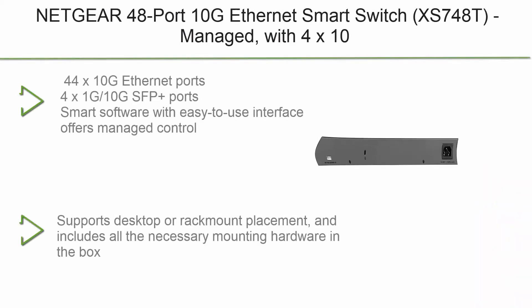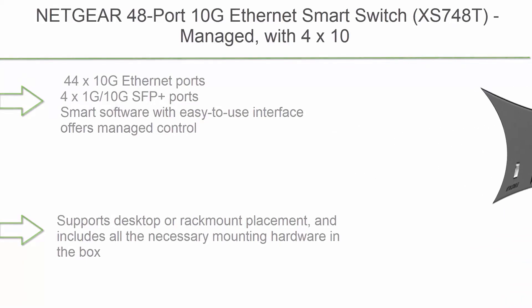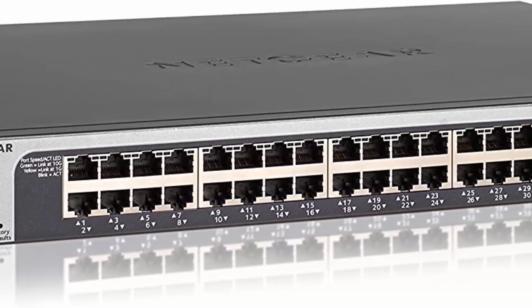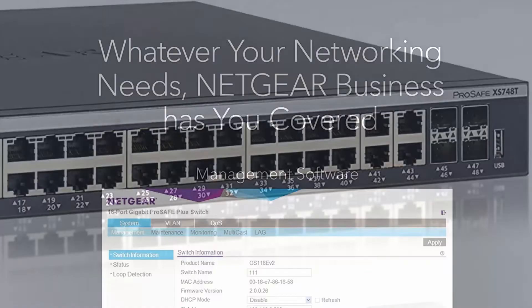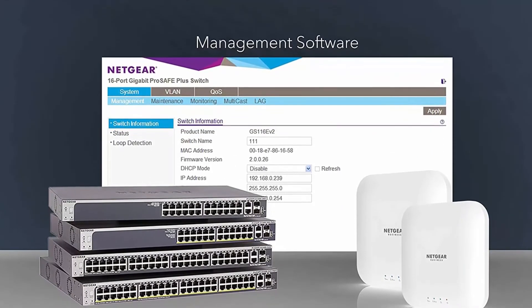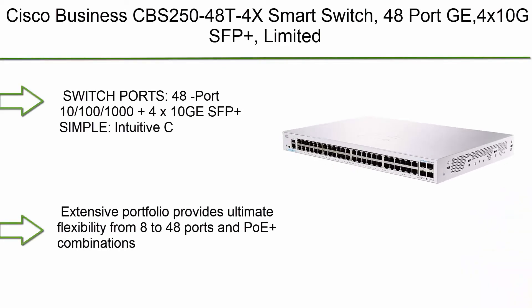Number 2: Netgear 48-port 10G Ethernet Smart Switch, managed with 4x10G SFP+, desktop or rack mount, limited lifetime protection. 44x10G Gigabit ports, 4x1G/10G SFP+ ports. Smart software with easy-to-use interface offers managed control for secure setup, access, and SNMP MS300 management. Supports desktop or rack mount; includes all necessary mounting hardware. Energy-efficient design compliant with IEEE 802.3az; quiet operation.